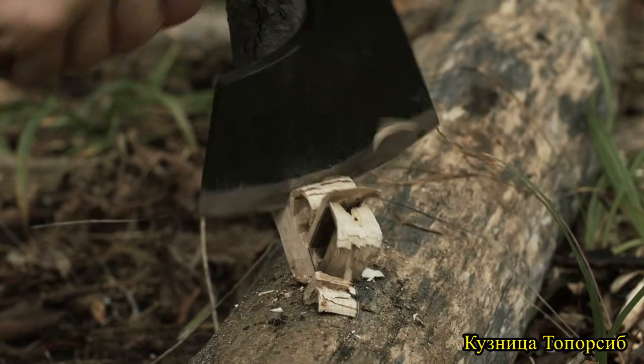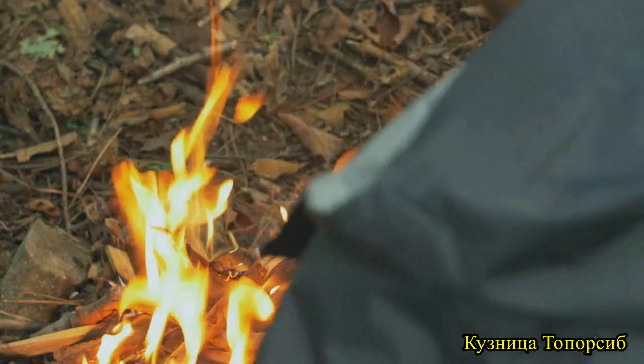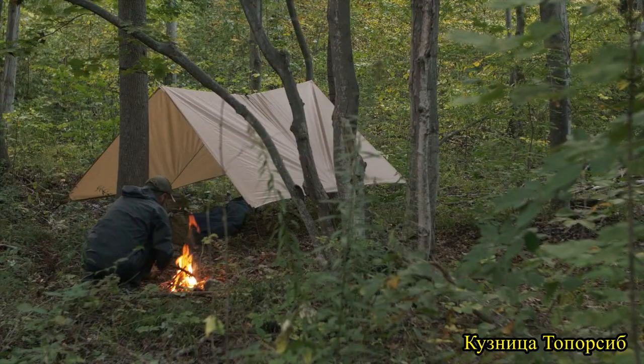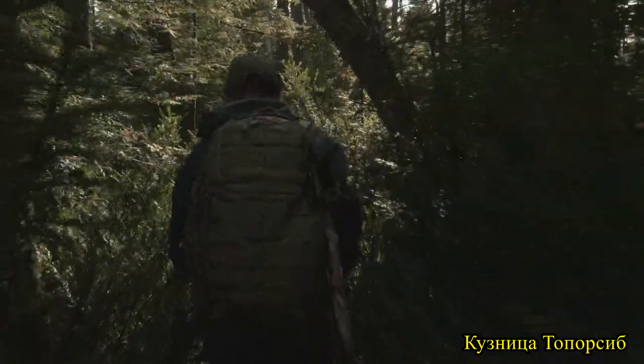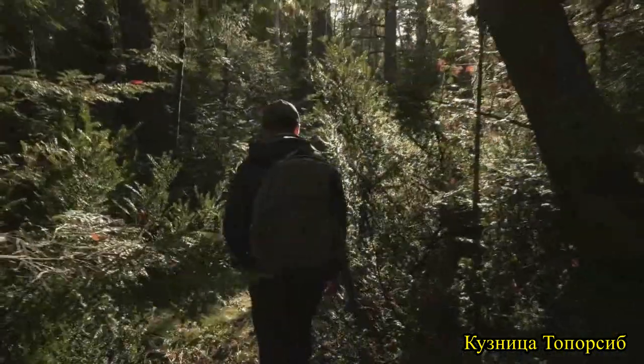Toporsiv is a family-run axe and tool company based deep in the woods of the Siberian taiga. The name Topor translates to axe and Sib is taken from Siberia. The designs are steeped in a deep connection to the land and tested by a lifestyle that requires tough, purpose-built designs.